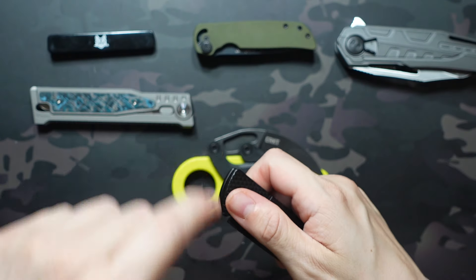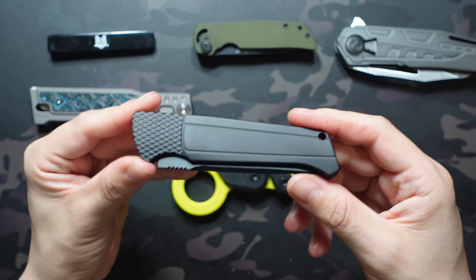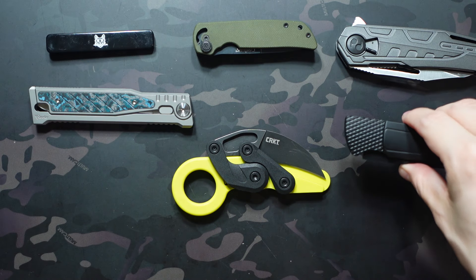I found this one locally so I was able to try it out and was pretty impressed with the action. It's basically your discount version of the Pro Tech Magic Whiskers — these are probably $60 to $70 versus the Pro Tech version which is a couple hundred dollars.